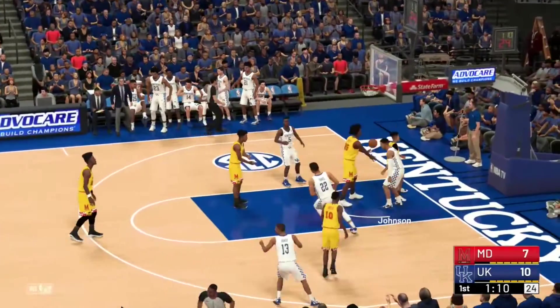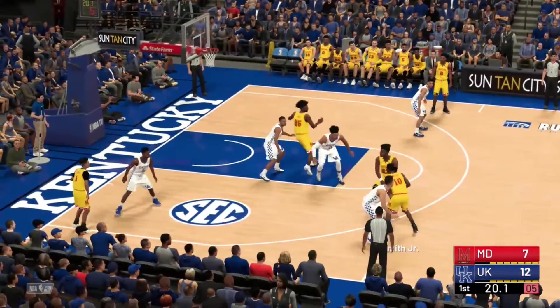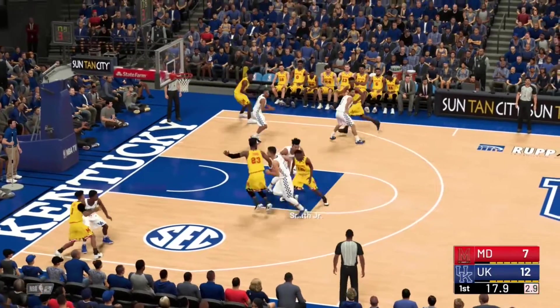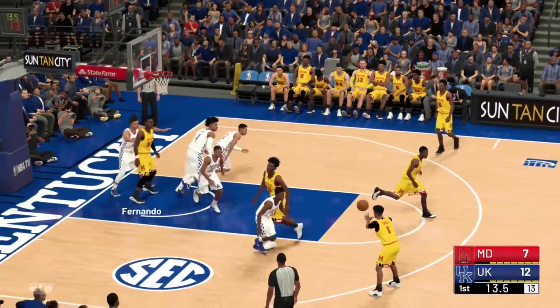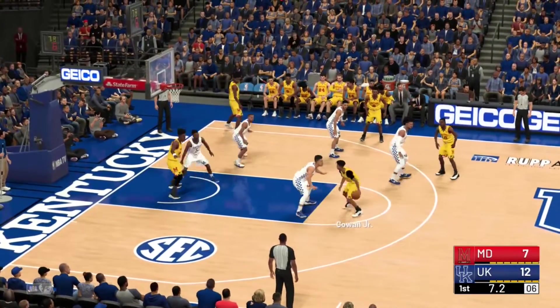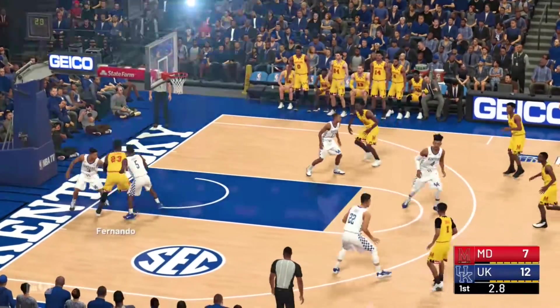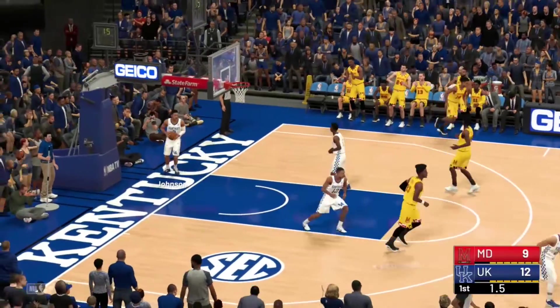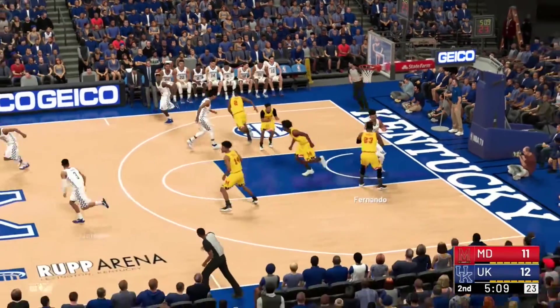Kelton Johnson slams it home and the Wildcats take a 5-point lead. Fernando sets a screen, Smith goes up for the layup but it's off the mark. Fernando gets the offensive rebound, kicks it out to Cohen. Shot clock winding down, he throws something up — Fernando gets the offensive rebound and the putback. Two offensive boards on that possession to make it a one-point game at the end of the first quarter.